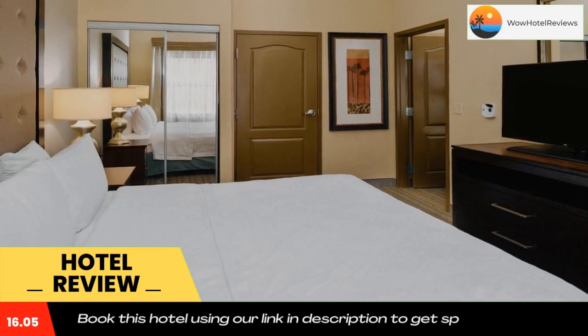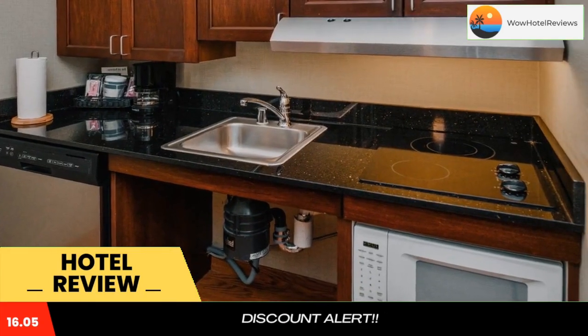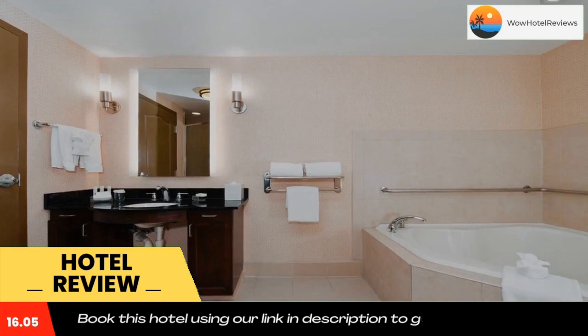Guests at the hotel can also easily discover a large variety of recreational activities, including hiking, skiing, boating and fishing.